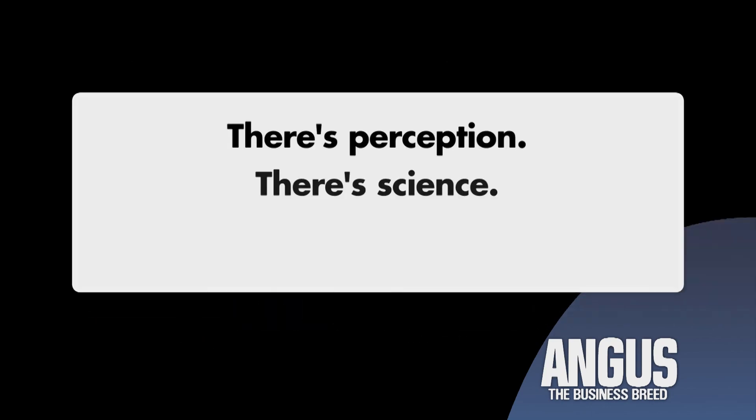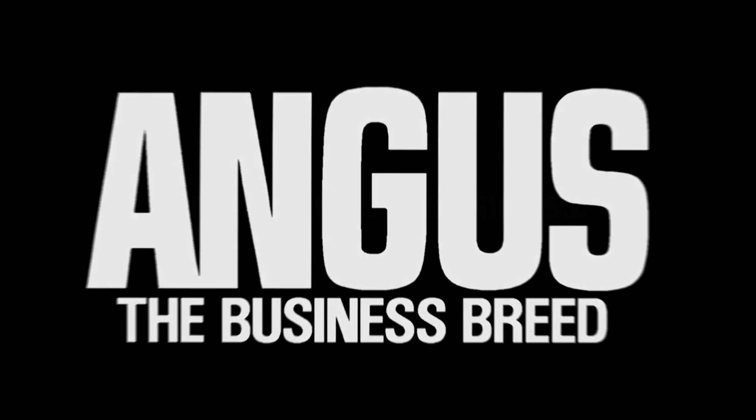There's perception, there's science, and there's business. Angus means business.